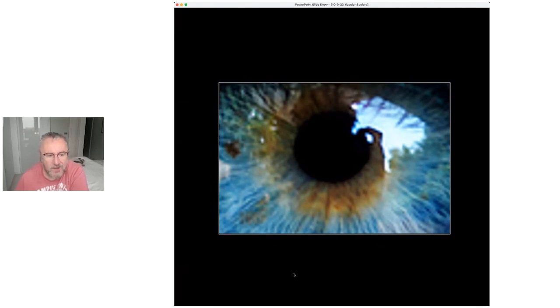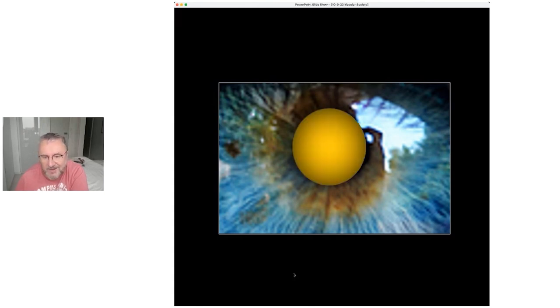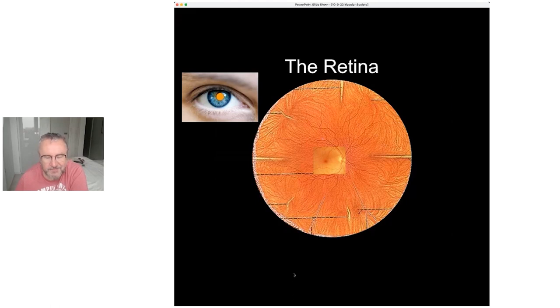The red-eye reflection that you get when you put light into the eye, which most photographers really hate, is very dear to our hearts, because that's a reflection of the back of the eye — specifically what we call the retina.